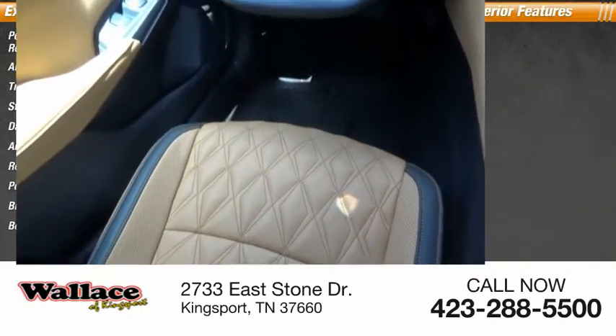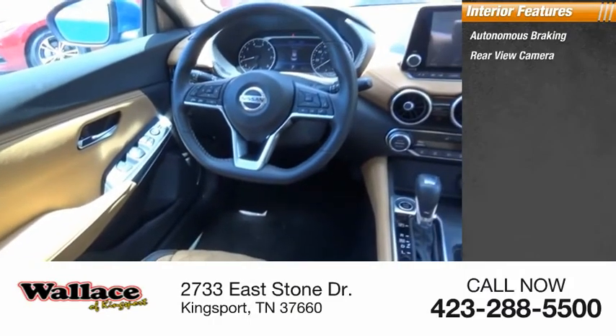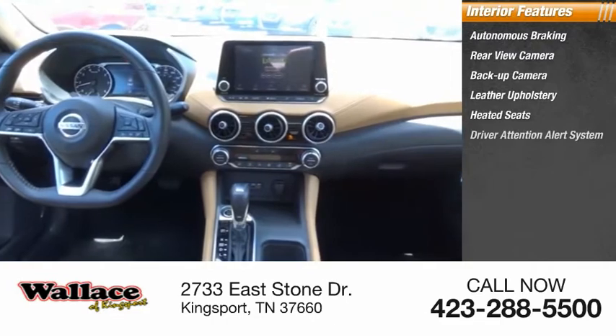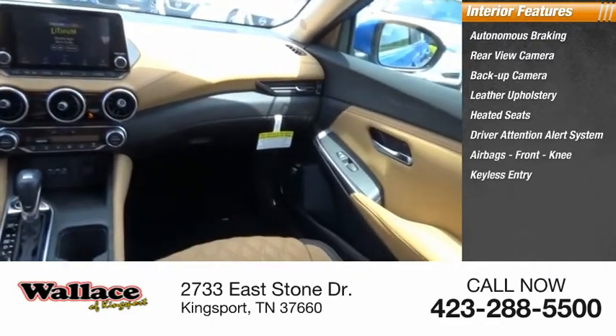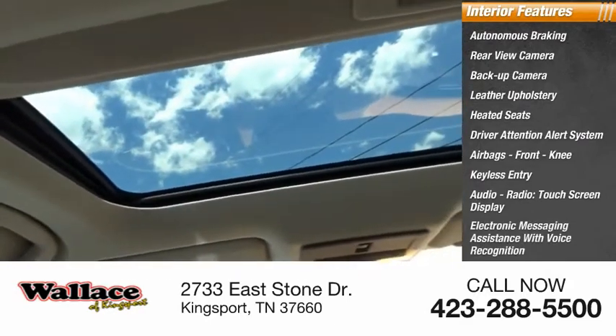Inside you'll find autonomous braking, rear view camera, backup camera, leather upholstery, heated seats, driver attention alert system, airbags, front knee, keyless entry, audio radio, touch screen display, and electronic messaging assistance with voice recognition.